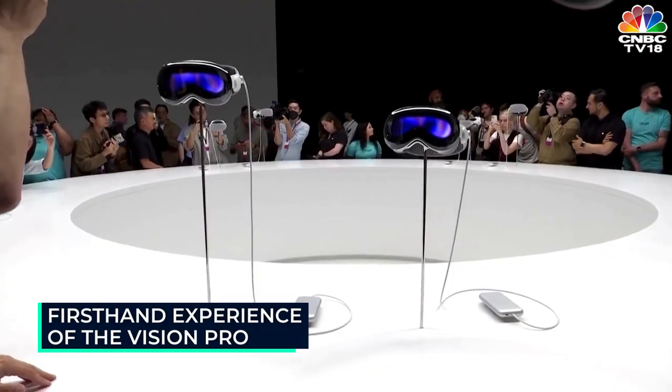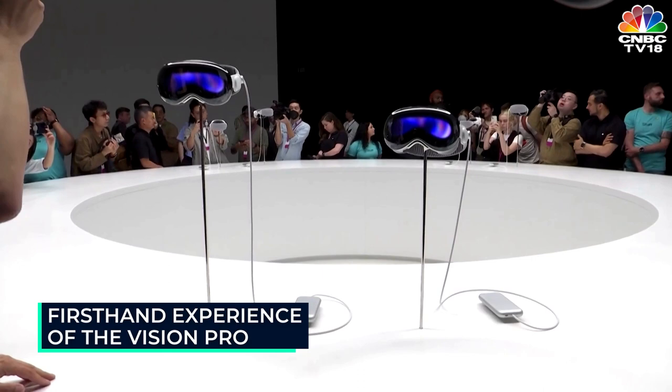First up, I had to answer a few questions related to my vision. Luckily, I don't have any glasses, but for those who do, there is a system of snap-in prescription lenses.